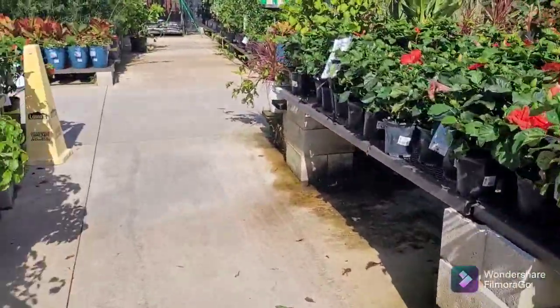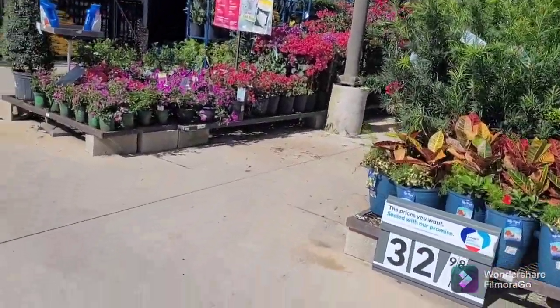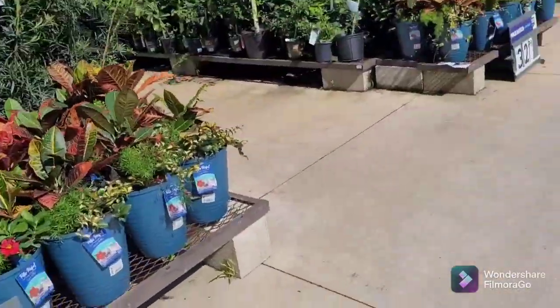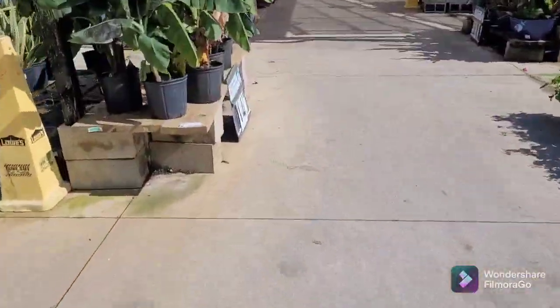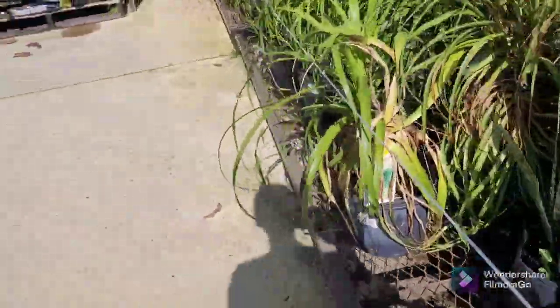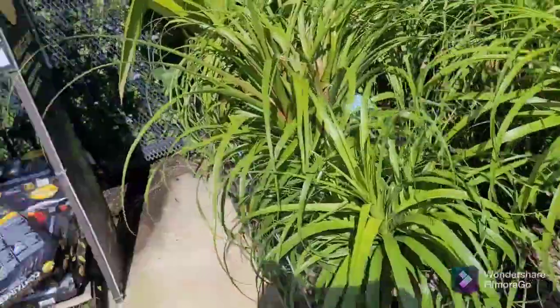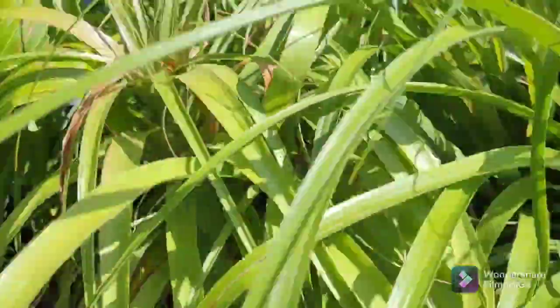Lots of bushes. Look at the bougainvillea section just popping with color. They've got banana palms — I like the banana palms. I've got one; mine's producing bananas. I'm making a YouTube short about that soon. More coconut palms.